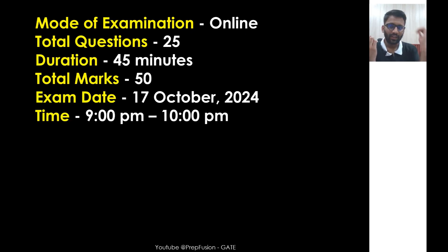The mode of examination is online. There will be 25 problems and you will get 45 minutes to solve them. Total marks will be 50. The exam date is Thursday, 17th October 2024.